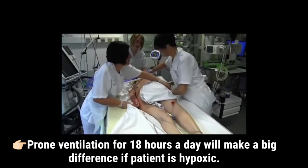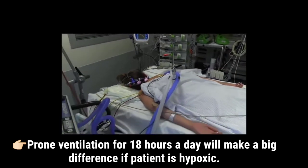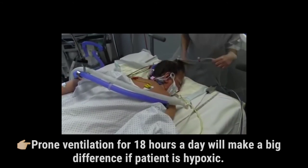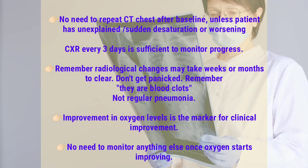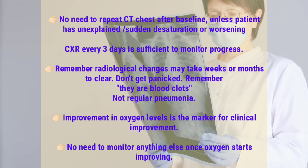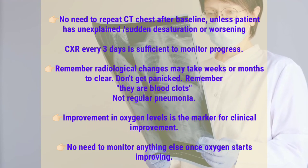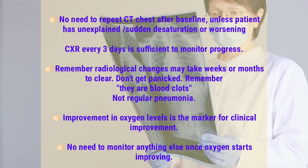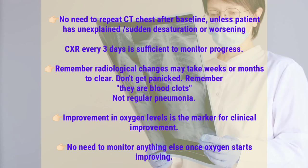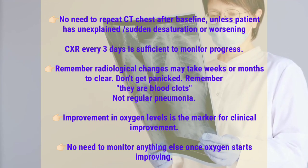Prone ventilation for 18 hours a day will make a big difference if the patient is hypoxic. No need to repeat CT chest after baseline unless the patient has unexplained or sudden desaturation or worsening — chest X-ray every 3 days is sufficient to monitor progress. Remember, radiological changes may take weeks or months to clear, so do not panic. Remember, we are treating blood clots, not regular pneumonia. Improvement in oxygen levels is the marker for clinical improvement.